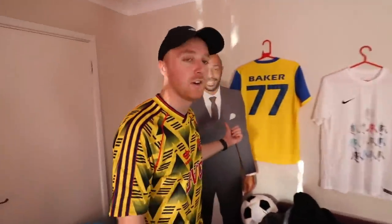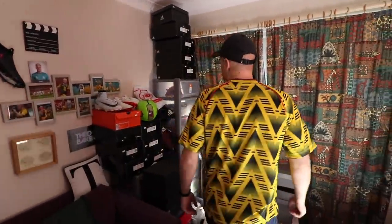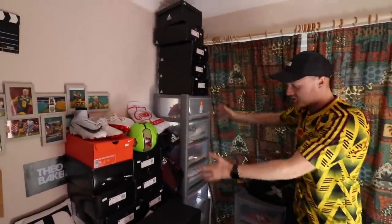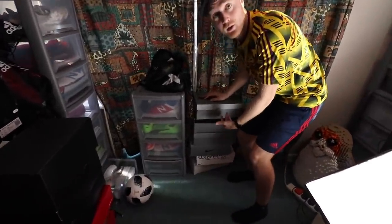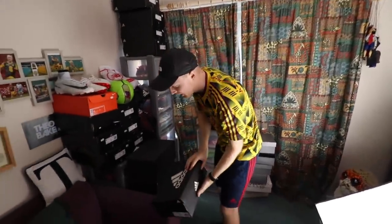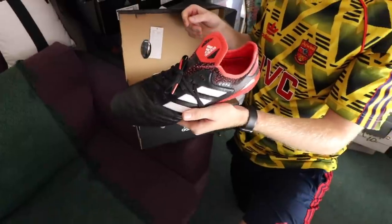If you saw the last one, I'm sorry — we're going through them all because a lot of people wouldn't have seen it. We've got this section, these primo or latest ones, and this lot over here. Remember, how many boots I show you is how many boots I have. Keep track because you could win a pair. First up — some Copas!